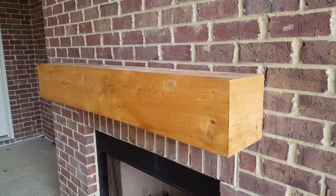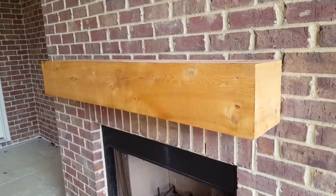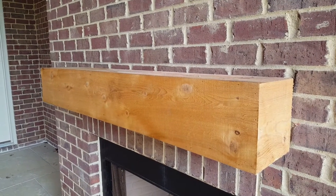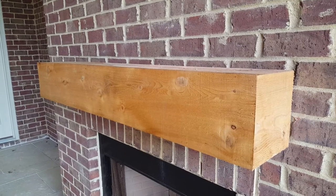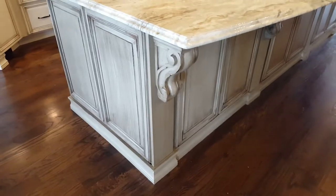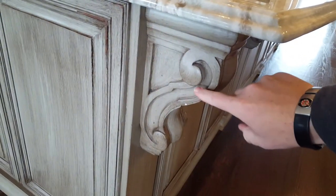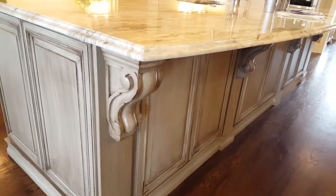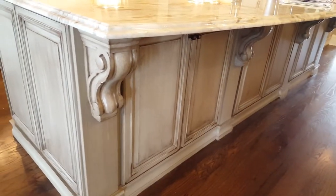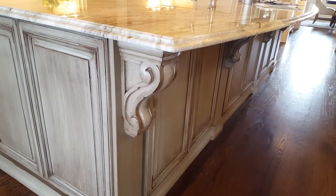If someone refers to a cedar beam mantle, that's what that is. You can build them two ways — it can actually be one solid beam, or it can be a structure wrapped with a thinner cedar board. This is your kitchen island, but this part right here is often called a corbel. It somewhat looks like it's holding up the granite, but you see that as an exterior element too on some homes around the roof line.